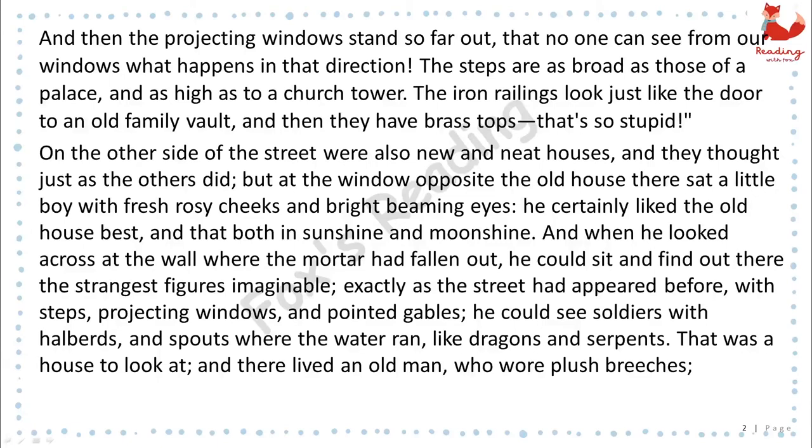"And then the projecting windows stand so far out that no one can see from our windows what happens in that direction. The steps are as broad as those of a palace, and as high as to a church tower. The iron railings look just like the door to an old family vault, and then they have brass tops. That's so stupid!" On the other side of the street were also new and neat houses, and they thought just as the others did.